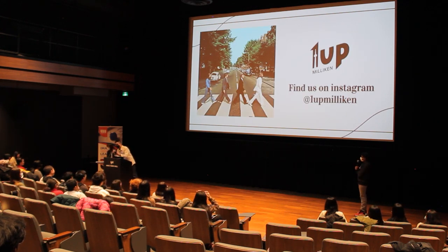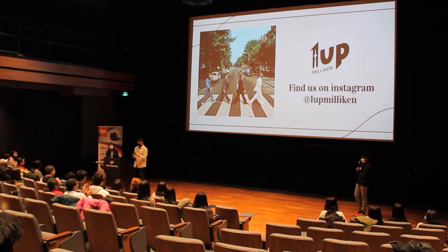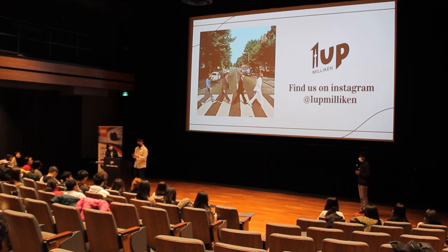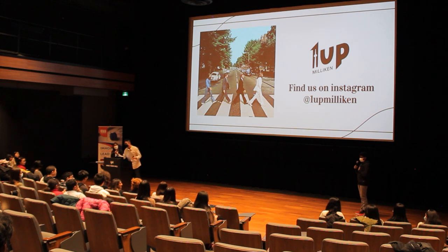That concludes our presentation — thank you. If anyone has any questions, feel free to ask.